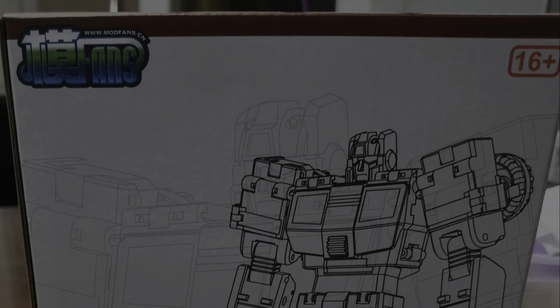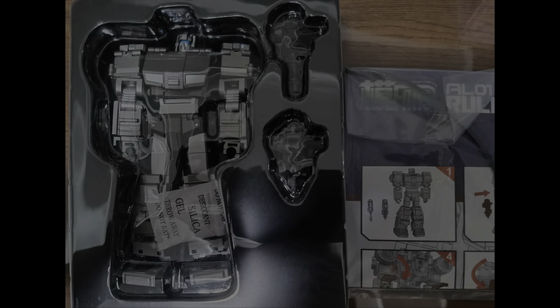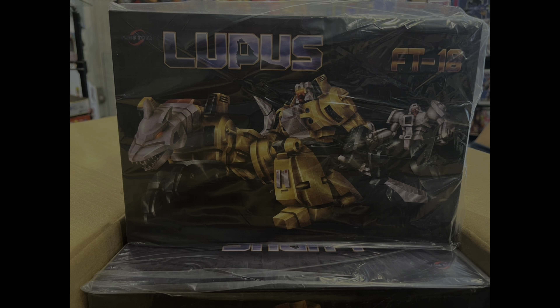New releases. FanMods has released their AL01 Ruler, and this is the toon-accurate version. X-Transpaz has released their MX-23 Fiora Avanti, and FanToys has reissued their Lupus.